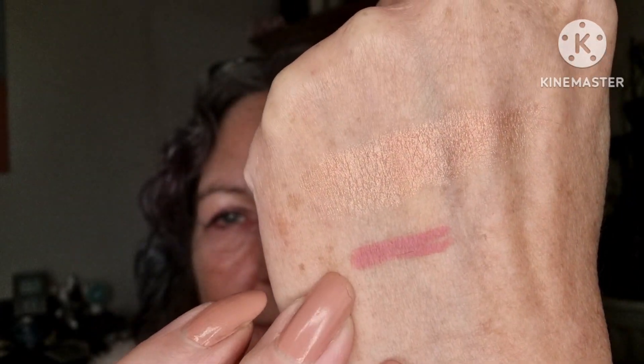And then we have the lippies. We are starting with the lip pencil in Bel-Air. I had to double check — I thought I had that one, but I don't. These are the sharpening kind.